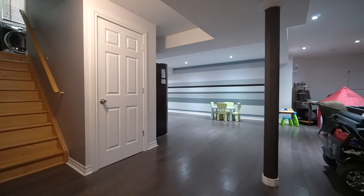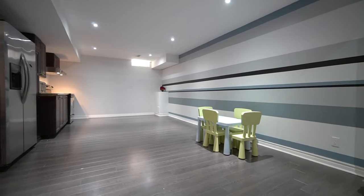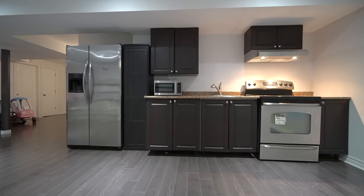The basement is really nice. It includes pot lights, a finished living room, finished dining room, and a full kitchen — perfect if you want to rent it out, or if you've got two kids or more, you can put all your toys in here.